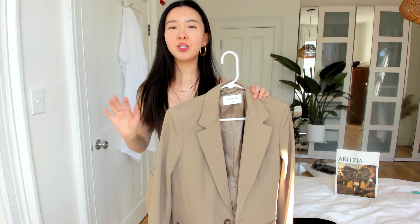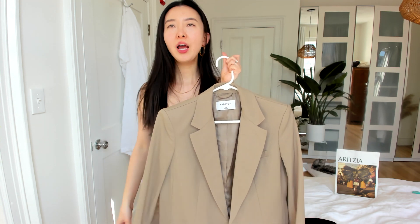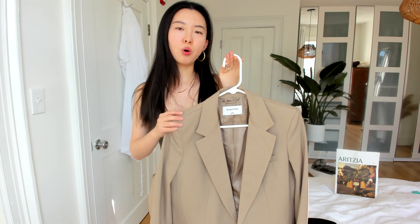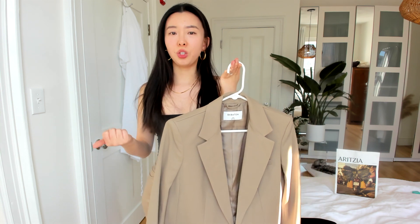The first item I want to share with you is this Aritzia Agency Blazer. I got this one in the top beige color and the sizing is extra extra small. I really like this color — it is not black or white. It's very neutral, so I can pair it together with a lot of my other clothes in my closet, which is good.